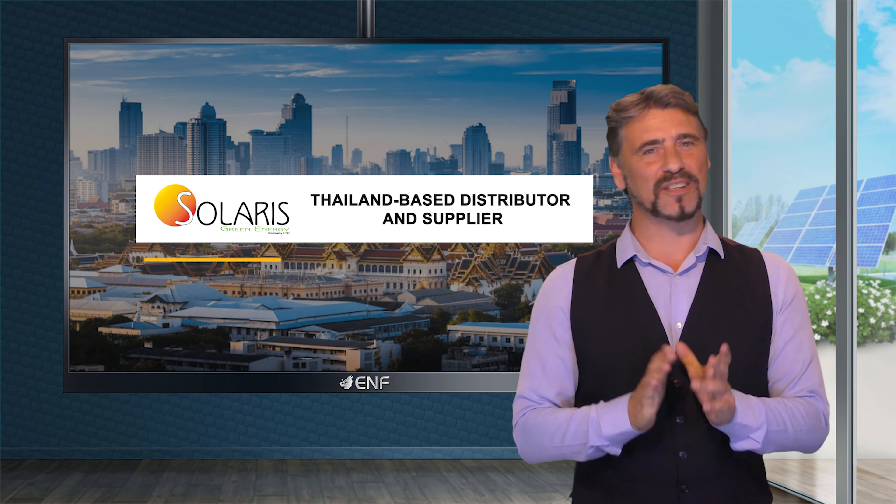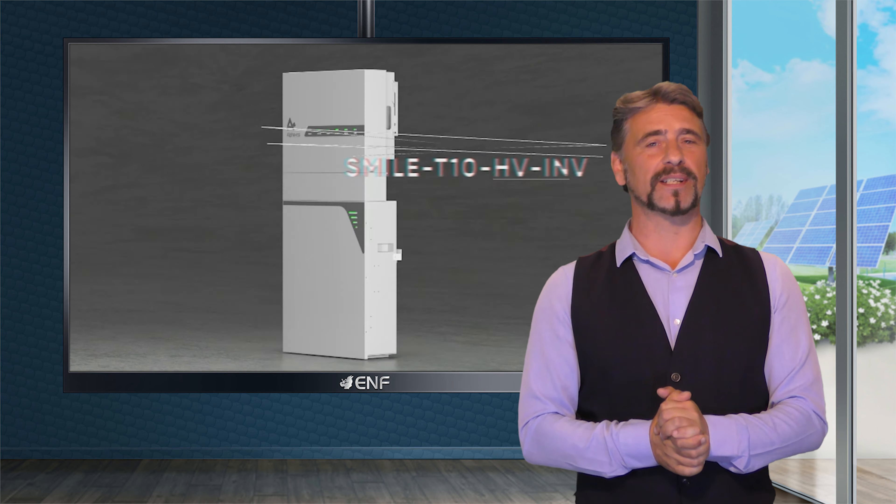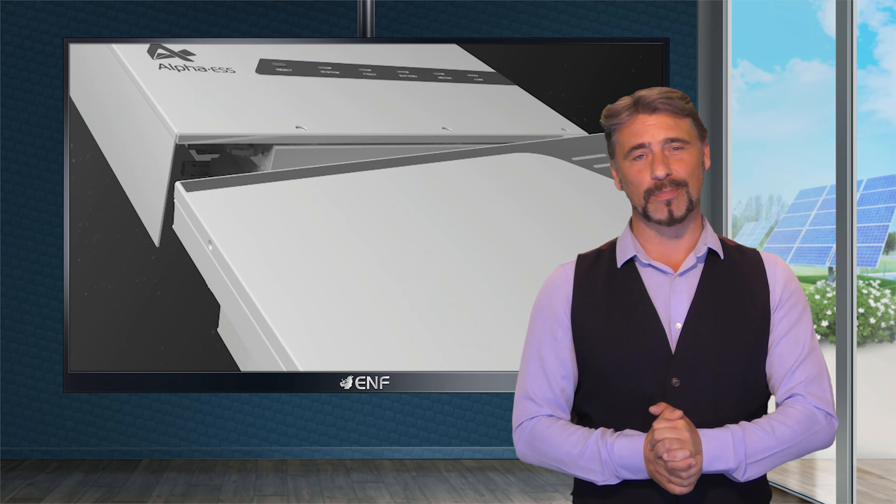Solaris is a Thailand-based distributor and supplier. Today we will be introducing one of our newest products, the Smile T10HV storage system developed by Alpha S, a leading global energy storage solutions provider.